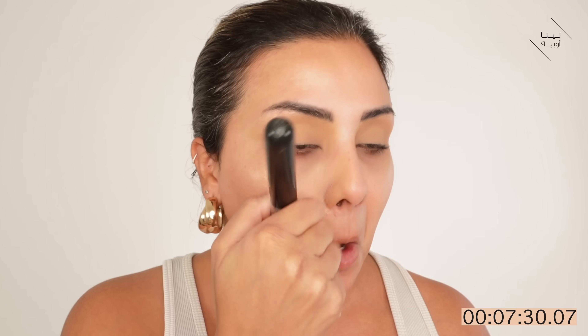Now what I want to do is put my foundation on. I'm going to put the Makeup by Mario Surreal Skin Foundation in 15N. I've just got my brush, which is my Sigma F85. I feel like I am being a bit slow — I don't feel like I'm rushing enough and this is a bit worrying.